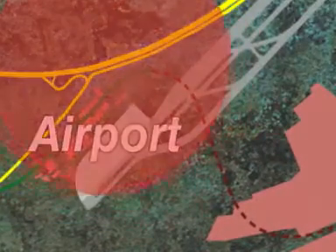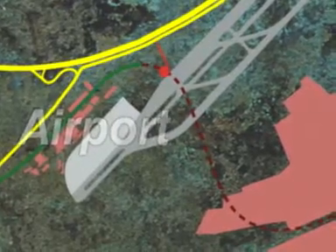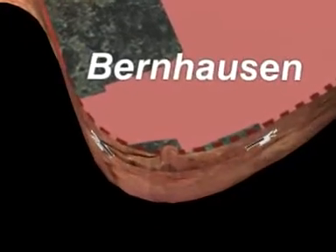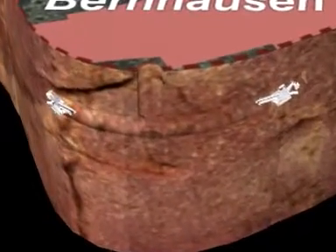First, an emergency access tunnel of almost 300 metres will be built from the north shaft. Then the Schaeff ITC 312 tunnel machine will excavate the main tunnel, alternately towards the airport and Bernhausen. Two Schaeff ITC tunnel excavators will also advance metre by metre from the south shaft.